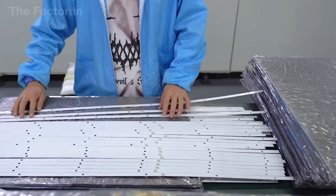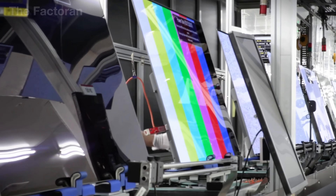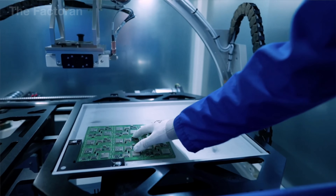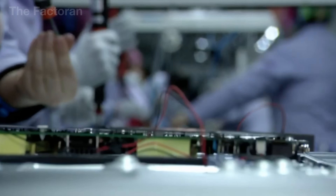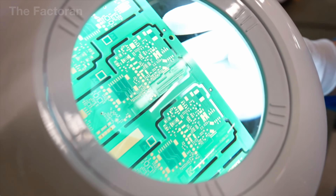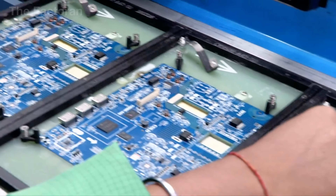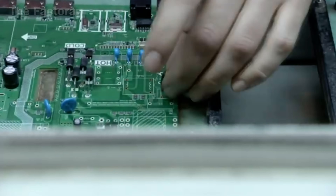Once the screen and LED backlight are complete, the TV is still just a silent display block. To transform it into a truly smart device, the electronic circuit boards must be installed. Among them, the main board serves as the central processor. It receives video and audio signals, processes them through graphic and audio chips, and manages all connections such as Internet, Wi-Fi, and Bluetooth, as well as responses from the remote control.